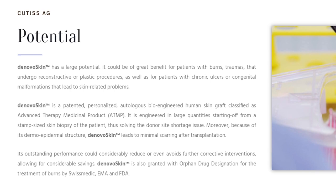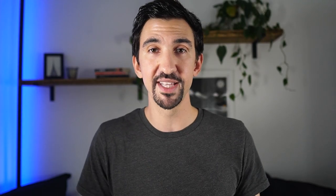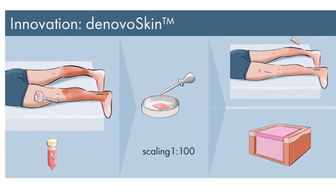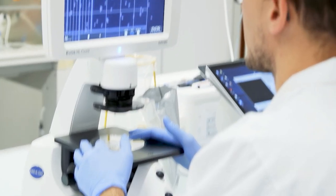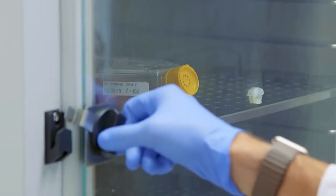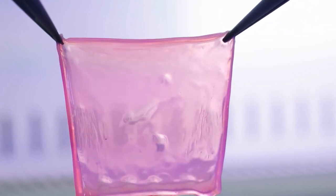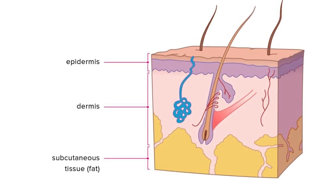Qtis' groundbreaking tech is called DeNovo Skin, which only slightly gives me visions of Blade Runner. DeNovo Skin is produced by taking a small, postage stamp-sized biopsy of a patient's healthy skin, which is performed by a surgeon. Skin cells are harvested from this sample in the laboratory and the team then replicates these cells in vitro, combining them with something called a hydrogel, which is basically a jelly-like polymer matrix that holds onto these cells.